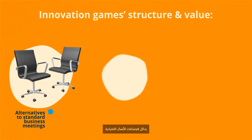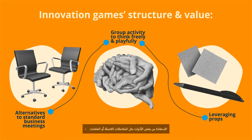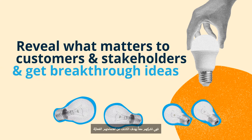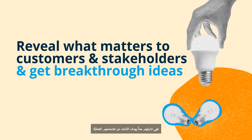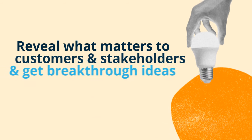Innovation Games are alternatives to standard business meetings — structured group activities led by a facilitator towards some goal, providing scope for thinking freely and playfully. They leverage props such as sticky notes, markers, random pictures from magazines, or other thought-provoking objects. With a focus on real-time collaborative exchanges, Innovation Games engage customers and stakeholders to reveal what matters to them and to get breakthrough ideas.